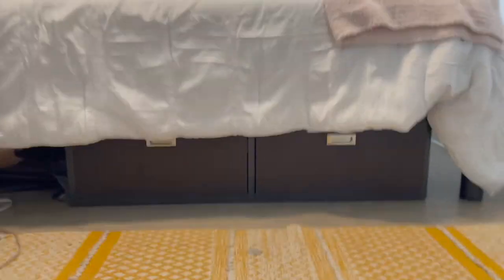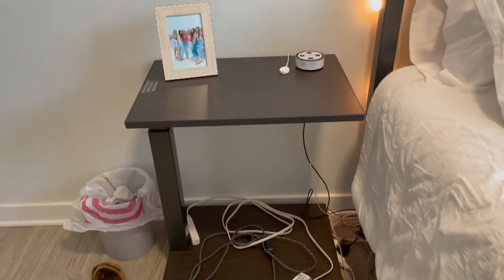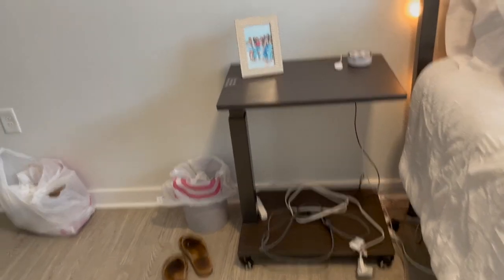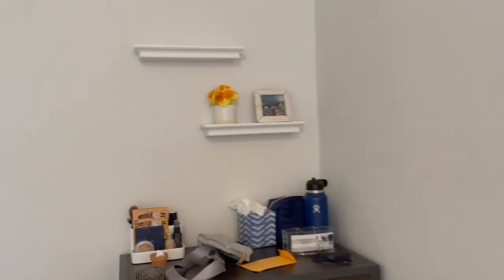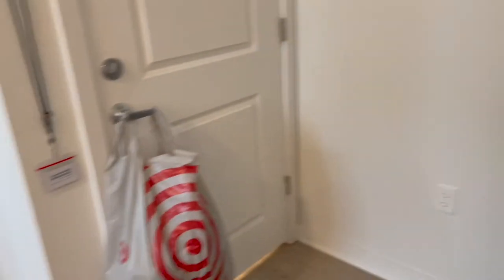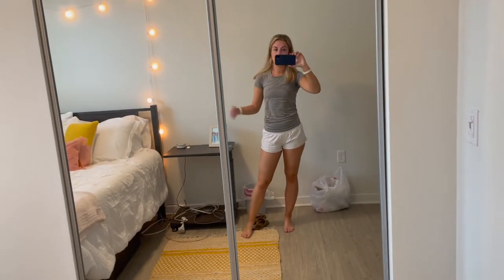Under my bed are just two little dressers and they lock if you want them to. I also got this nightstand — it came with the room. It's a mess right now, I just have my chargers and a picture of all my friends on it. This is a whole blank wall so I need to figure out what to do with that. Over here I just have two shelves, a picture up here, and a little plant. I need to get more stuff for up there — I'm going to look at Disney Springs tonight. These are just my dressers with all my clothes. Here's my door with a hook for keys or whatever. And here is my closet, which is so nice because it has mirrors on it, so I didn't have to buy a mirror.